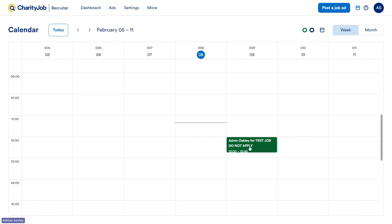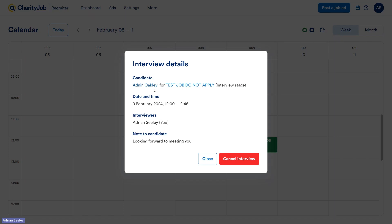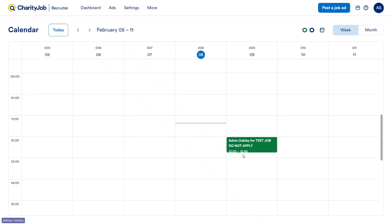When you click on the interview in the calendar, you can see a breakdown of the candidate, the job they applied for, the date and time of the interview, who will be interviewing them, and any notes written to the candidate. Through here, you can also cancel the interview and send a confirmation email. If we're booking lots of interviews on one day and attempt to book one at a conflicting time, the system will actually stop us from doing so — it recognizes the schedule conflict. This way, we don't double-book ourselves.